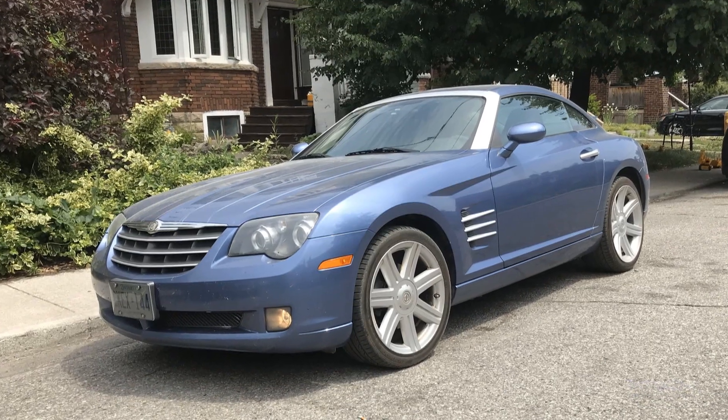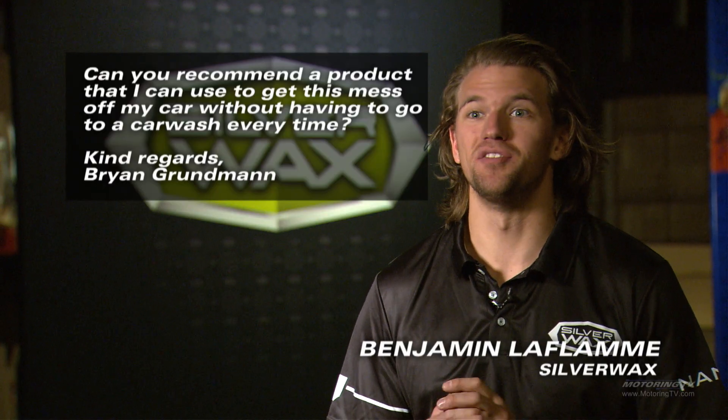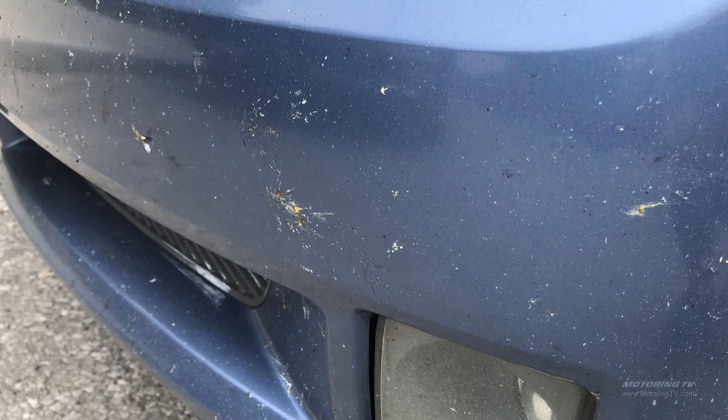A viewer, Brian, just got a 2005 Chrysler Crossfire from his father-in-law. The car looks fantastic, but he's concerned with all the country driving that he's doing about all the insects stuck to the front of the car.